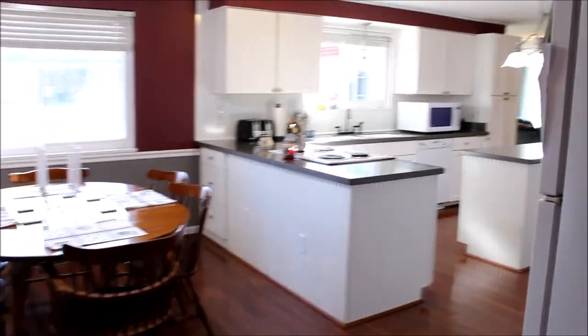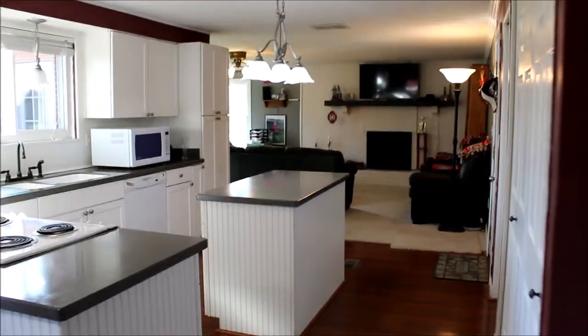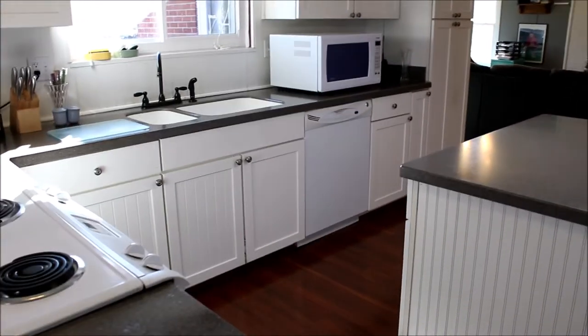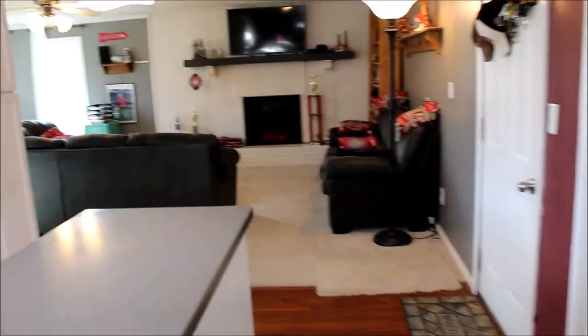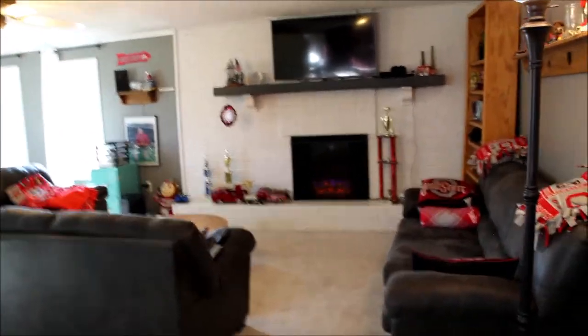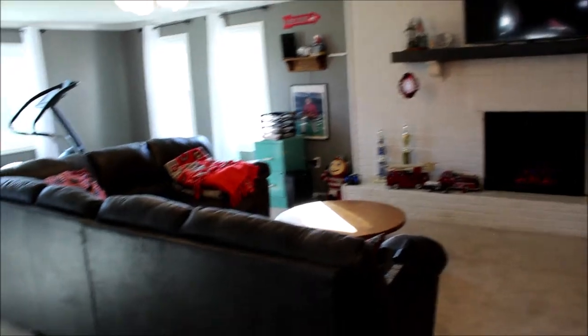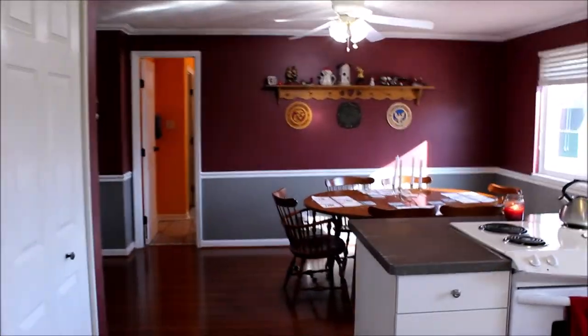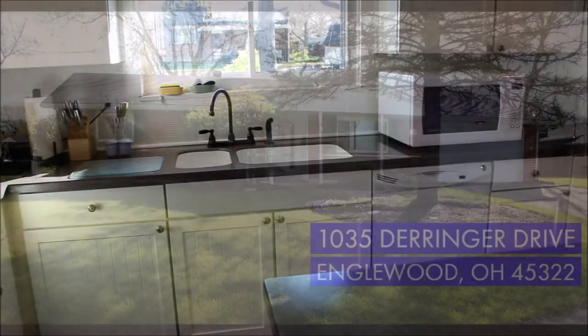We'll come back in here to the kitchen for some final remarks. Give us a call or give your realtor a call if you want to see this beauty: 1,929 square feet, three bedrooms, two baths, all new interior doors, two-car garage, updated vinyl windows, all new soffits and gutters, pergo flooring throughout, nice huge spacious kitchen with an island, huge dining room, updated bathrooms. Give us a call — be glad to show you this house. Have a great day!